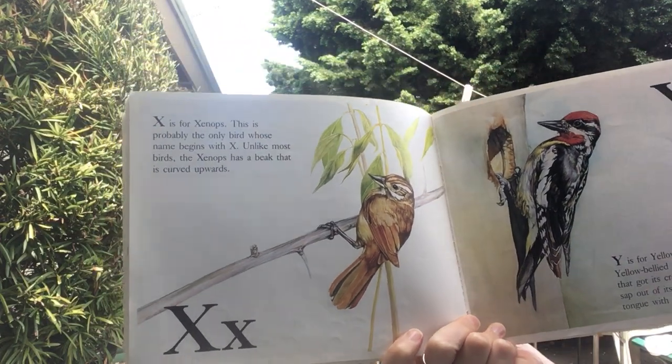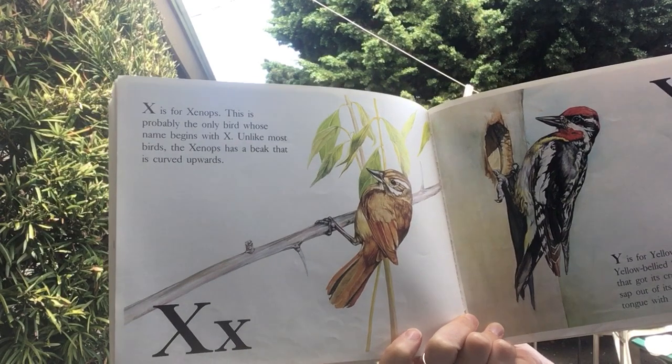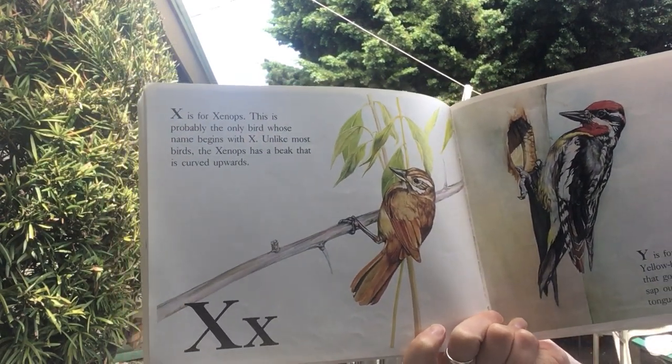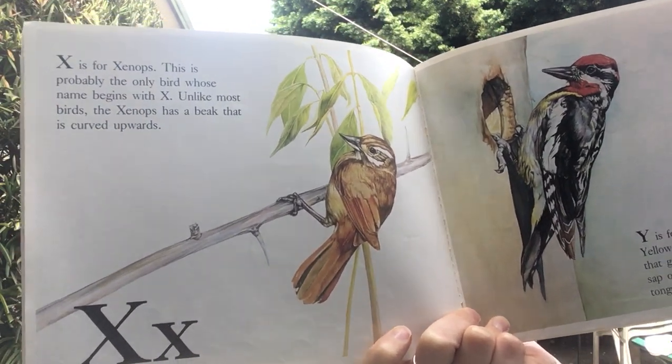X is probably for Xenops, but it starts with an X. This is probably the only bird whose name begins with an X. Unlike most birds, the Xenops has a beak that is curved upwards.